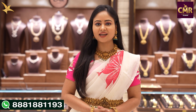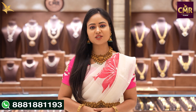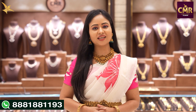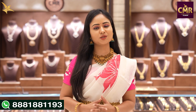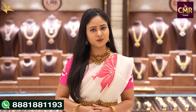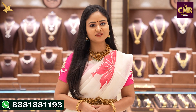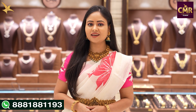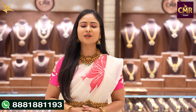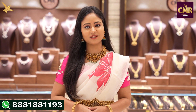We have a beautiful collection of stone earrings. If you have any questions about the collections available in store, you can reach us via WhatsApp video call. The link to CMR Jewellery Telangana is provided below. So that's all for today. In the next video, I will present a beautiful collection. Until then, take care. Bye-bye.